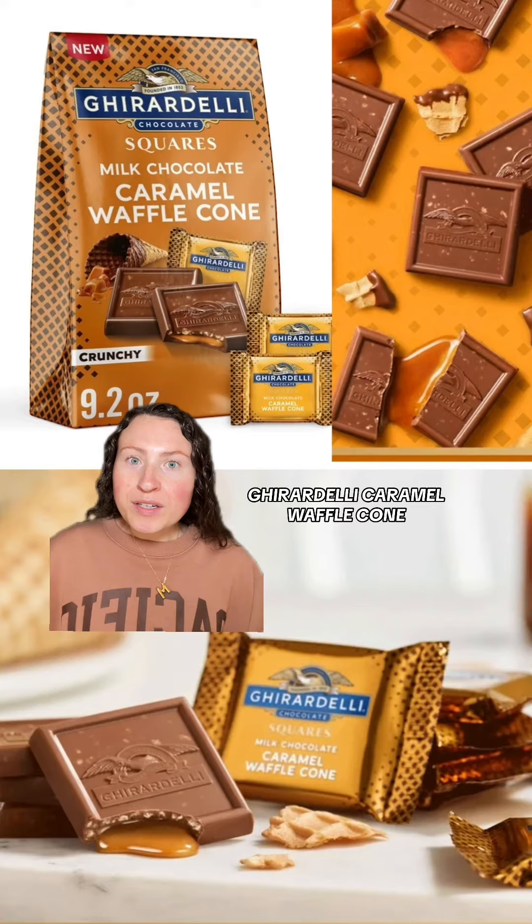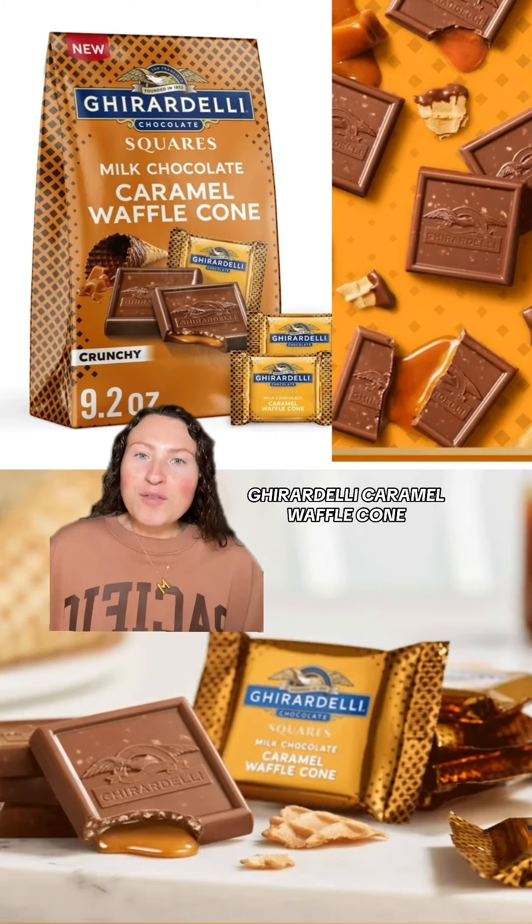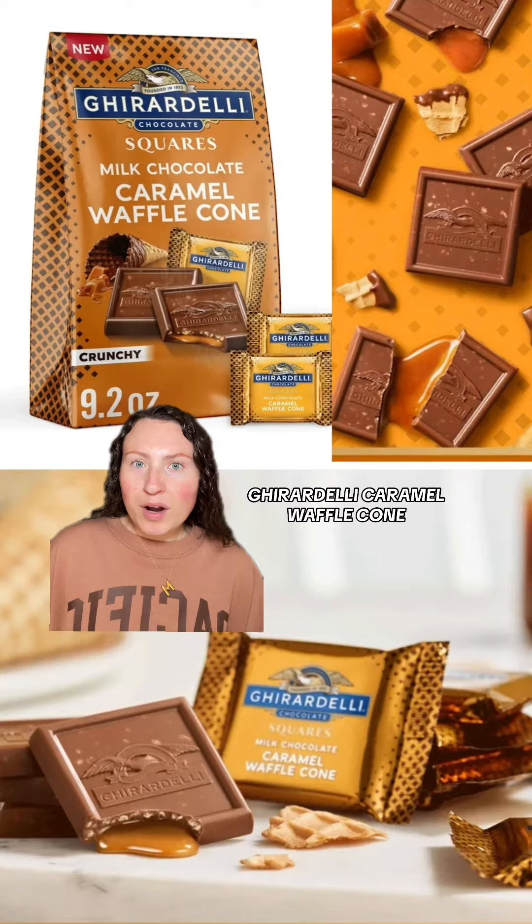Moving on to the new Ghirardelli flavor offering: Caramel Waffle Cone. These have a caramel filling with crunchy waffle pieces inside, surrounded by milk chocolate. I love the texture of waffle cone stuff, so I definitely want to track this down to try.